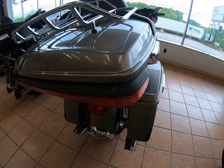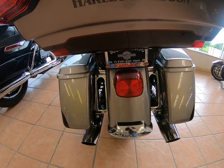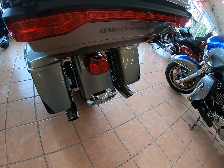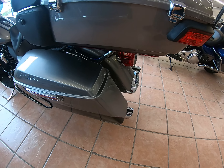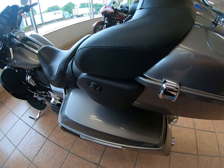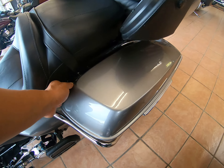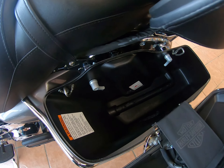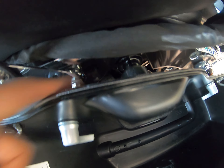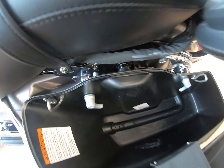LED lights in the tour pack. Standard rear lights. The exhaust is stock. As always, your one-touch access to the saddlebags. You do have emulsion coil suspension with the external dampener.